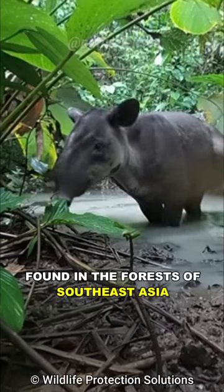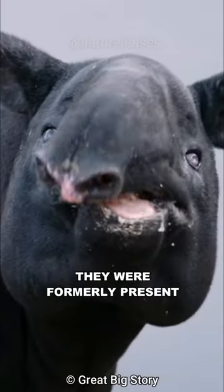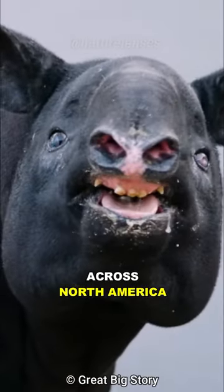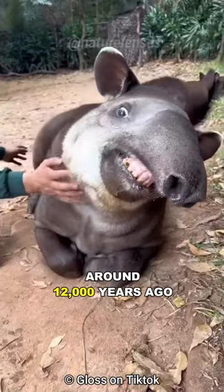There are four species of Tapir, found in the forests of Southeast Asia, Central and South America. They were formerly present across North America, but became extinct at the end of the late Pleistocene, around 12,000 years ago.